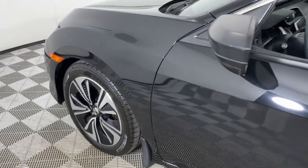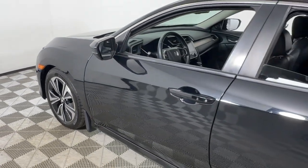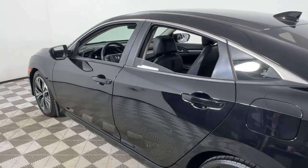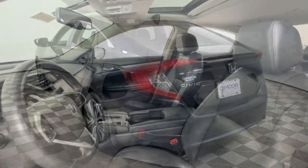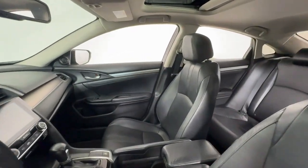You will be amazed by this 2017 Honda Civic. This vehicle is an outstanding buy with fewer than 90,000 miles on the odometer. Experience the perfection that is the Civic Sedan.